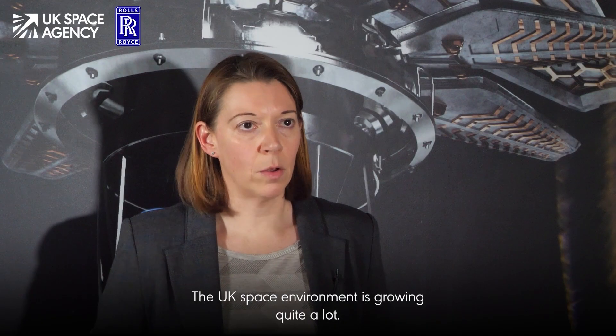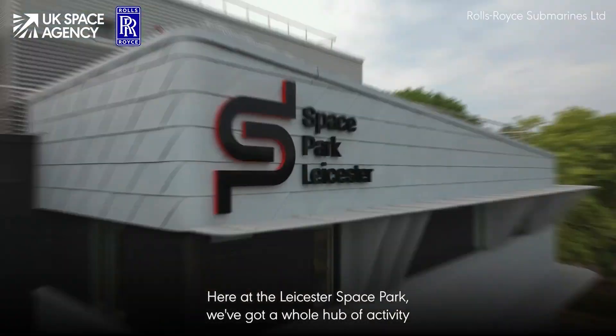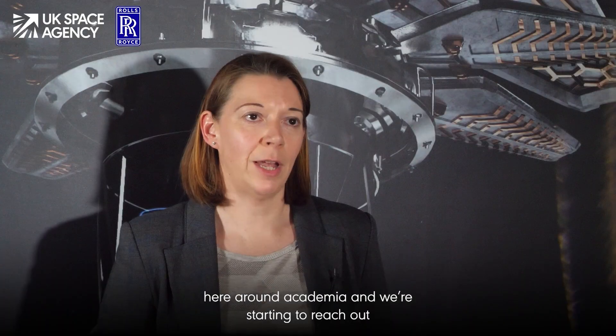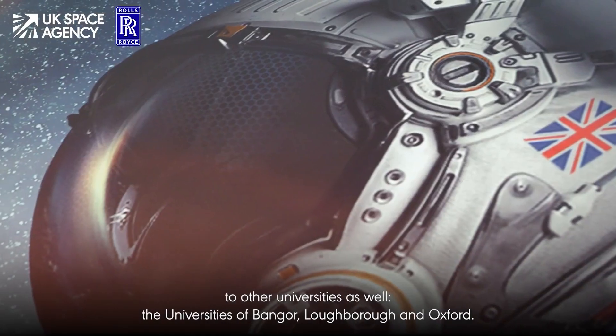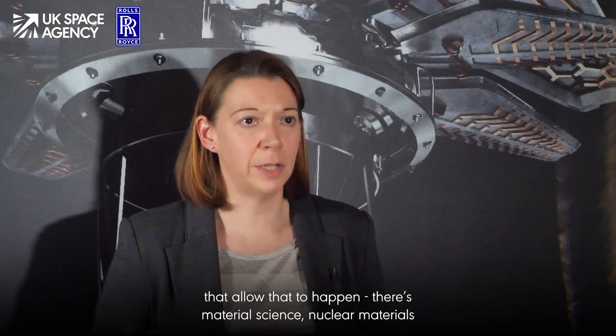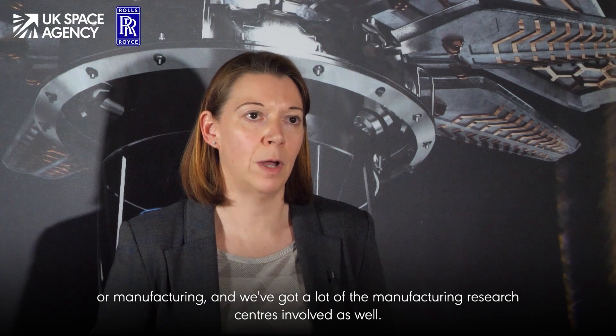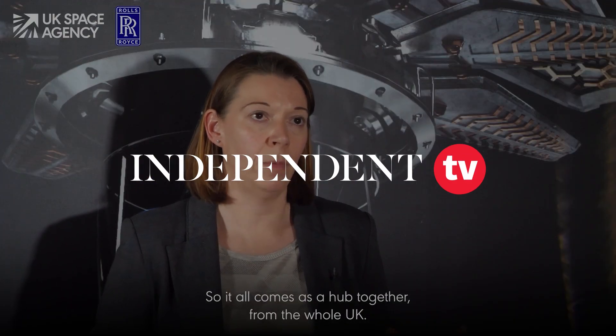The UK space environment is growing quite a lot. Here at the Leicester Space Park we've got a whole hub of activity around academia, and we've started to reach out into universities as well — the University of Bangor, Loughborough, and Oxford. It's not necessarily just about space, but the technologies that allow that to happen: material science, nuclear materials, manufacturing. We've got a lot of the manufacturing research centres involved, so it all comes together as a hub from across the whole UK.